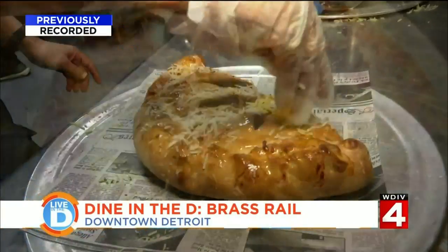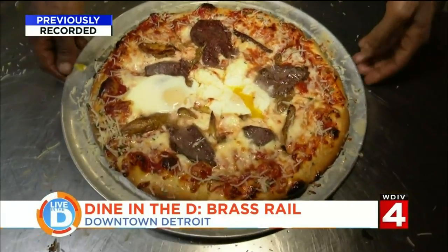But their specialty is their specialty pizzas, like this one called the Wakey Wakey.